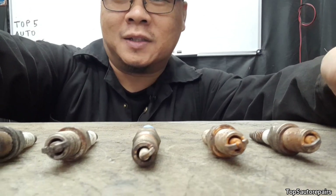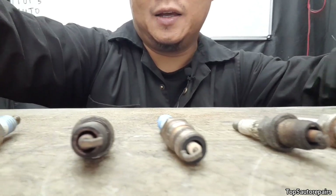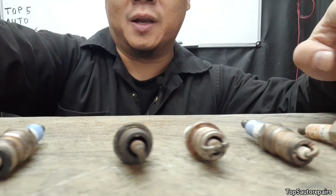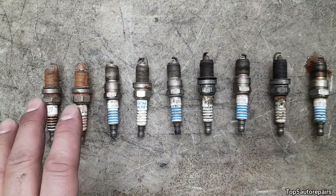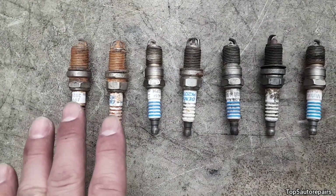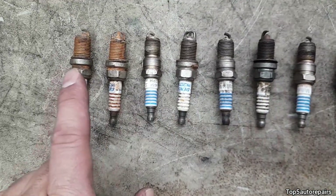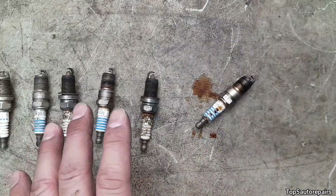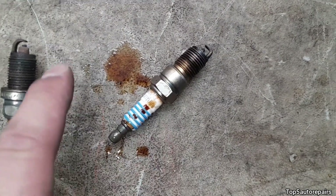Welcome back to Top 5 Repairs. Today's topic: I'm going to tell you guys exactly what's going on in your engine by looking at the spark plug condition. I have a bunch of spark plugs here that I've pulled from many different vehicles, and I'm going to tell you exactly what each spark plug condition means. Let's start with the most common problem.